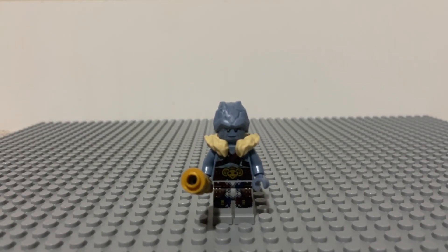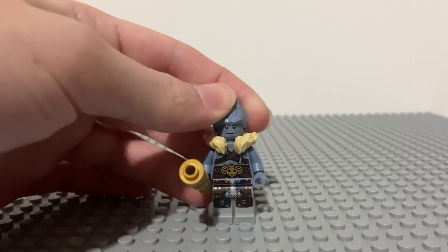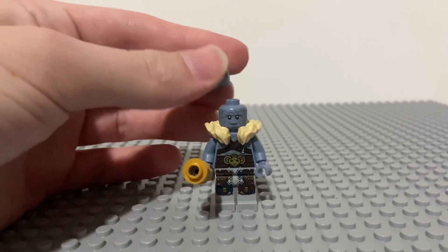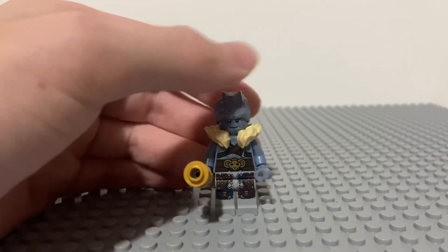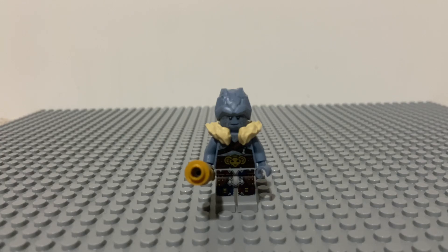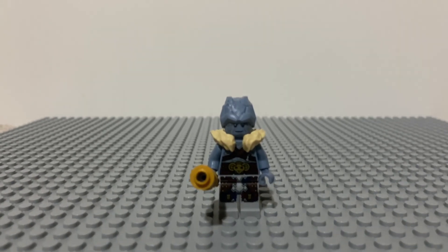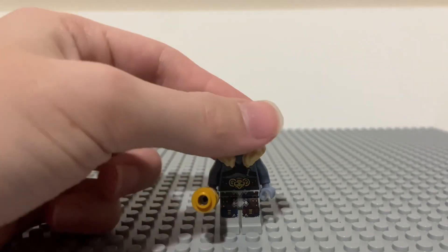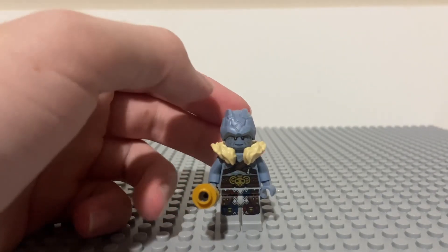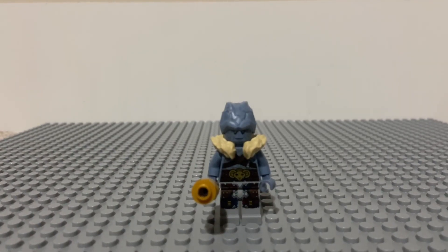The other exclusive figure to the set is Korg — the Valkyrie is also exclusive. He comes with a new headpiece and face print, the same as the Korg we got in 2021 with the bro Thor's New Asgard set. He comes with this cool mace-like weapon, and he is exclusive to the set. He also has something around his neck — my knowledge is failing me on what to call it.